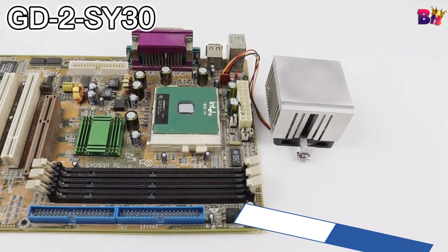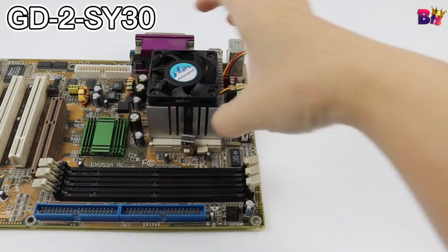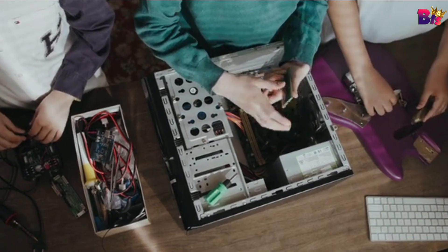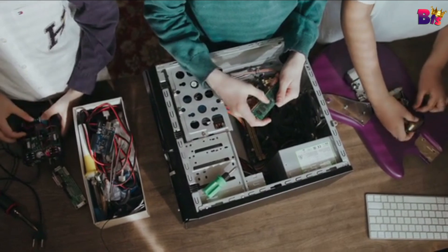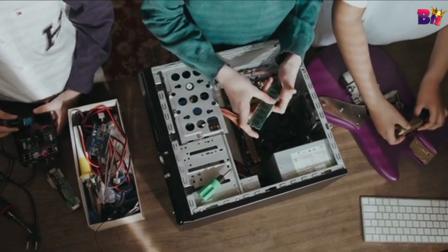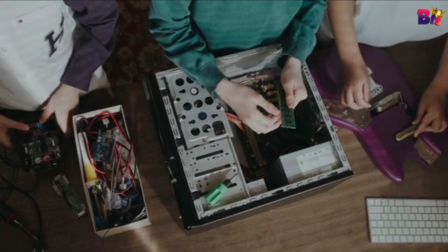Let's talk about performance. With GD2, you'll notice a significant drop in temperatures, which means your system can run faster, quieter, and more reliably. Say goodbye to overheating and throttling issues. The GD2 Thermal Paste is a game changer for maintaining peak performance.